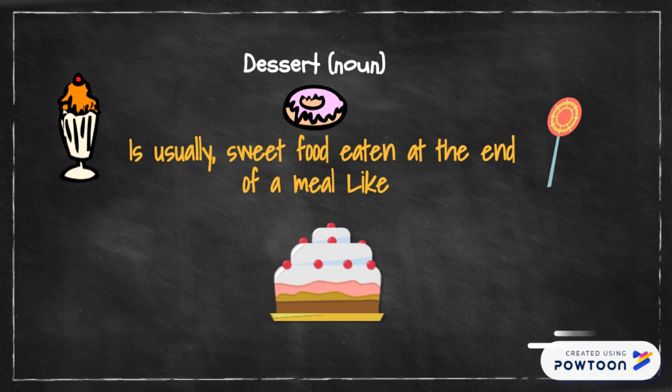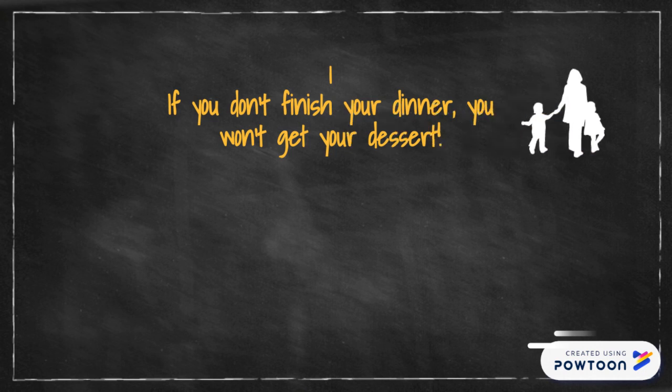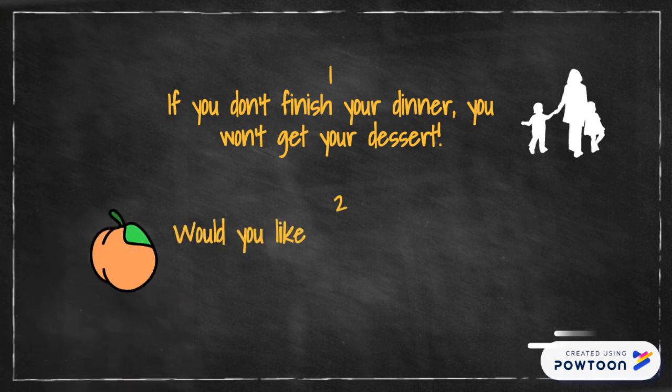Let me give you an example sentence. If you don't finish your dinner, you won't get your dessert. I'm sure every parent, no matter what language they speak, tells their children that. Let me give you a second example: would you like peaches and cream for dessert?